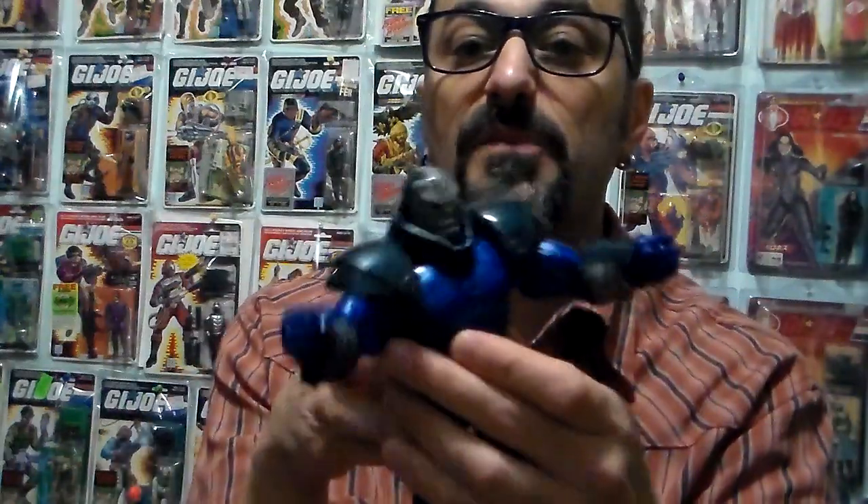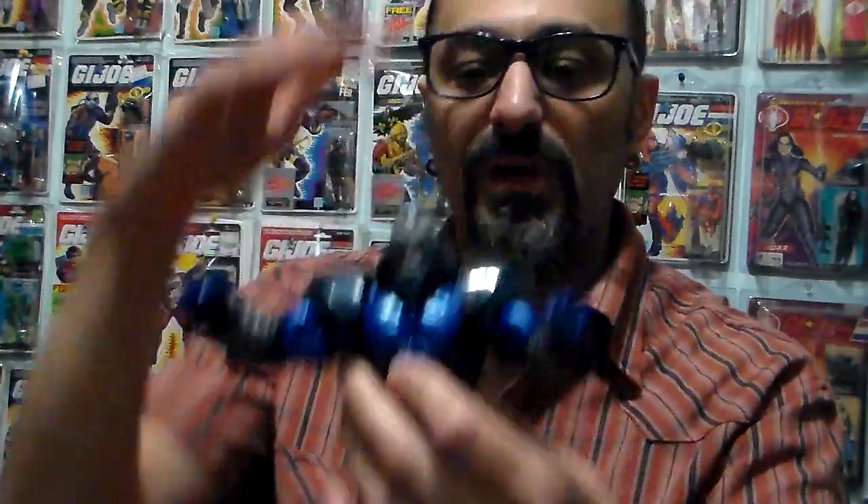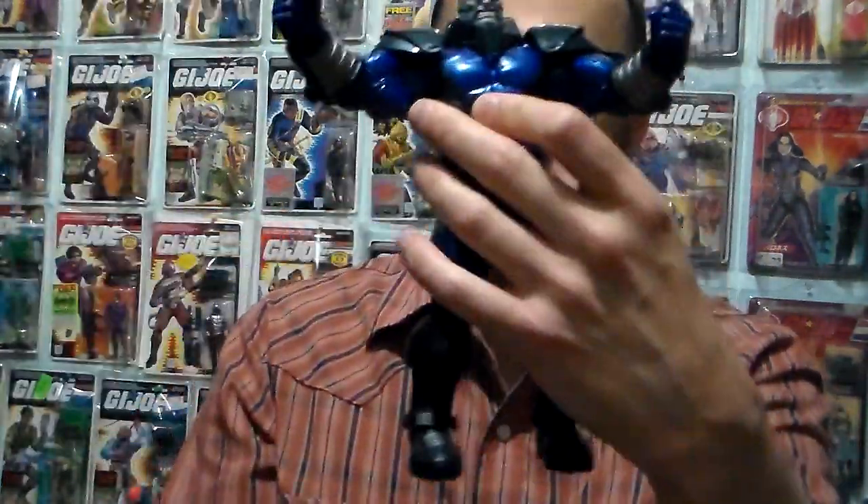I also almost finished the Apocalypse Build-A-Figure — I'm just missing the cables, and then it's going into my collection. I have so many Apocalypse figures. I have both large ones from the old Toy Biz: the dark black one, which is really rare, and the regular one that's really tall. The legs are like the size of this Apocalypse. I give this a 5 out of 5.